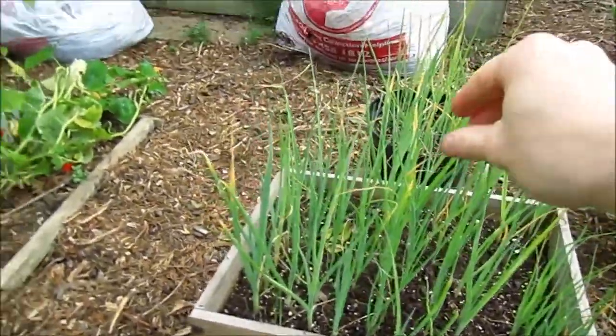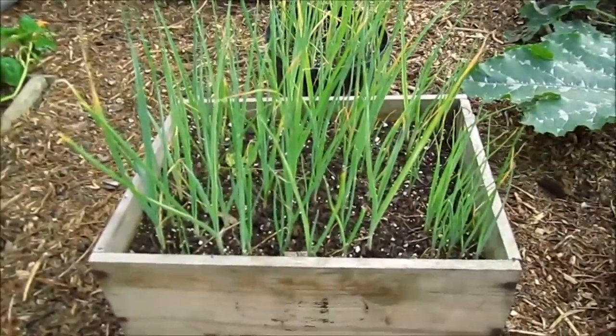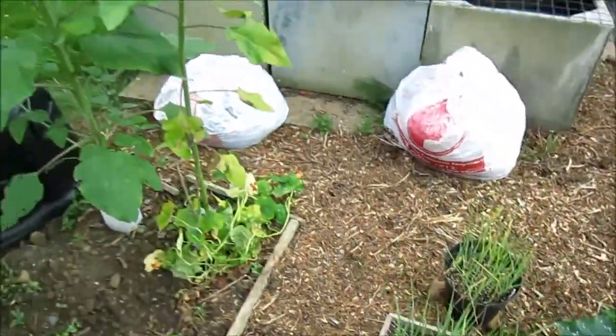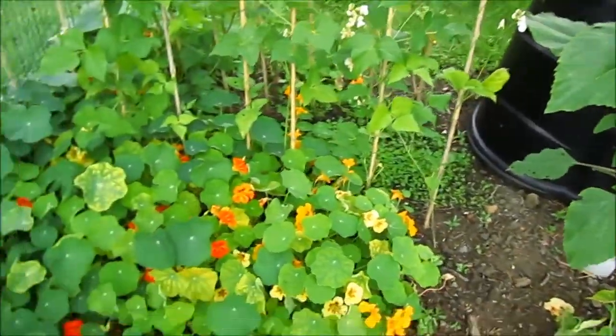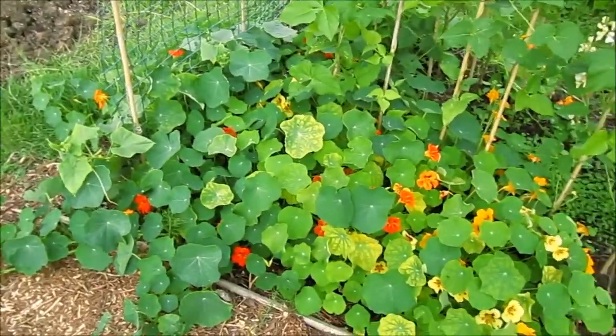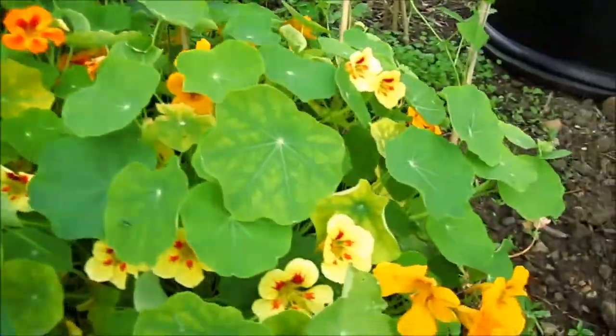Here are my leeks — they really desperately need to go in. The tips are starting to yellow a bit, so they need to go in in the next couple of days I think. There are another couple of sunflowers here too.